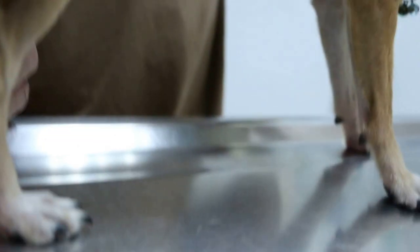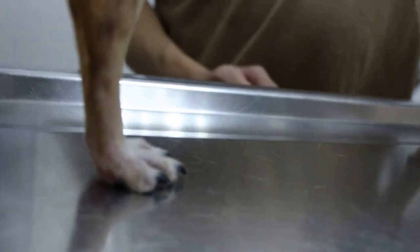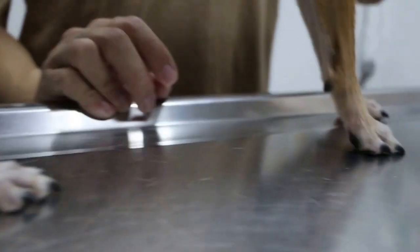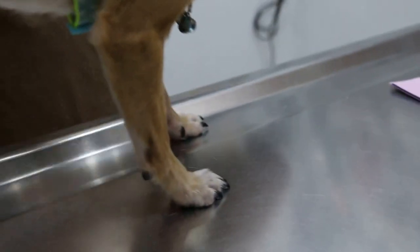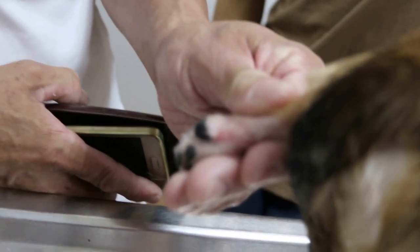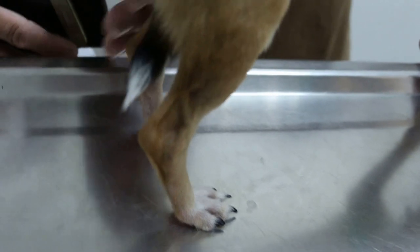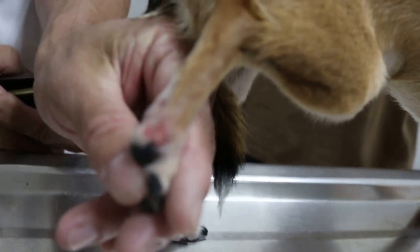Do you know if he climbs over something? Does he have a cage? Does he like to climb on top of it? He can't because the top is covered. Does he go under the bed or somewhere low? I've seen similar cases — it's always this area, the forepaws affected. You need to find the cause, otherwise it'll keep coming back.